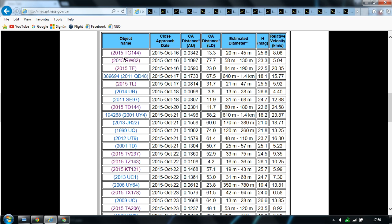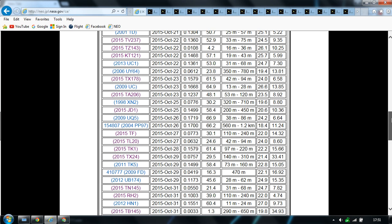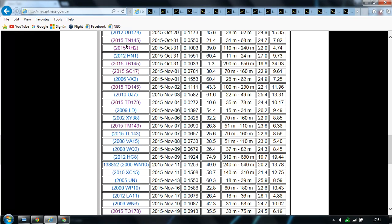Just going to go over with the mouse the ones that have been found: RWA2, TE, TL, TD144, TV237, T4 — the one at distance, 40 metres, 40 metres. KT121, TX178, TD1, TF, TL2O, TK1. Always found: TN145, IH2, TB145 — which is, I would definitely have an iron — 1.3 lunar distance, 290 metres to 650 metres. That's big and close.